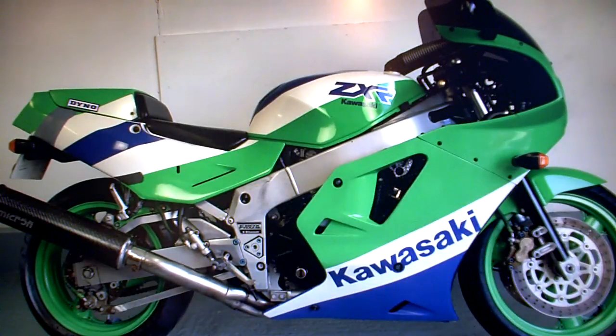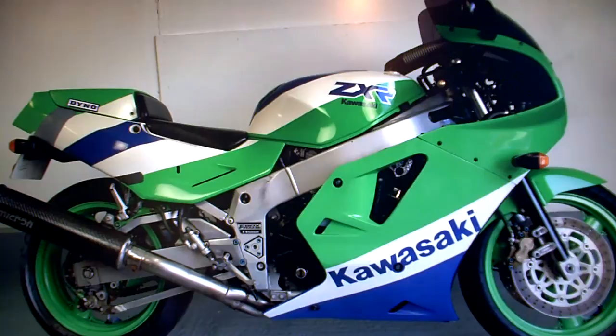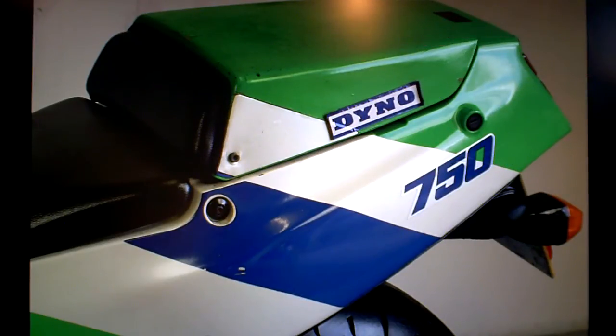Looking around the bike, there are a few little things to point out. There's been a repair at some stage here on the back where the grey primer paint is. The paint on the top of this rear cowl piece is the worst on the bike — that's gone a bit crazed on there. Whether you could polish it out, I doubt it.